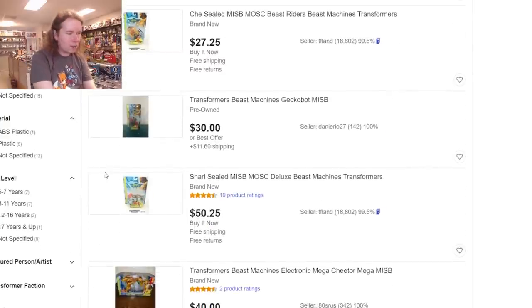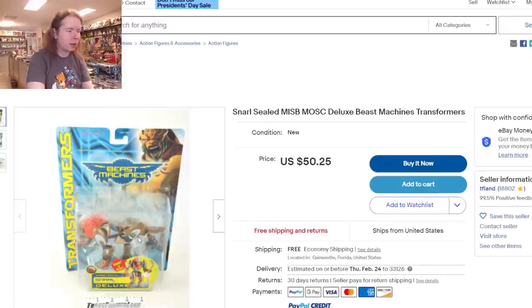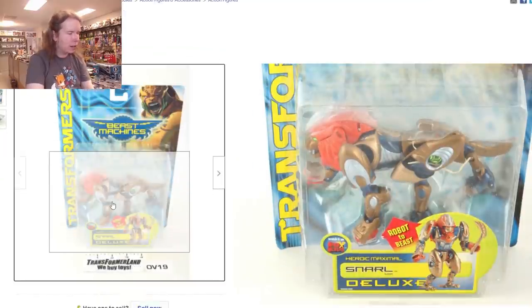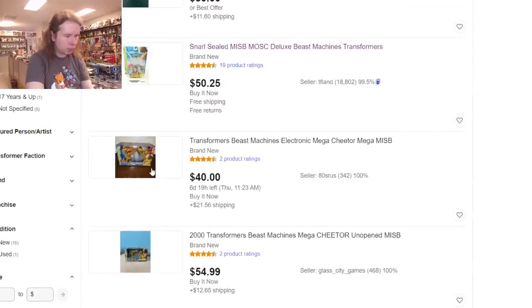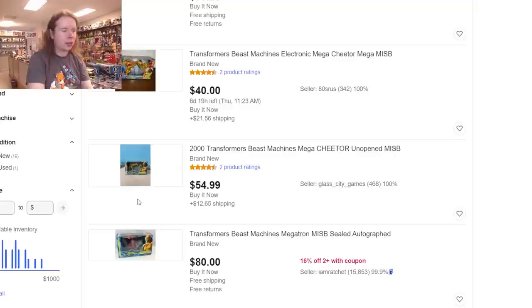For main toys, Mirage is $22 shipped. Looking for a Deluxe — it's Snarl again. To be fair this time it's not a triceratops, it's a lion, but it's a gold plastic lion so I kind of understand. Supreme Cheetor is going for less than the Mega Cheetor — that's funny and appropriate. It does not shock me.